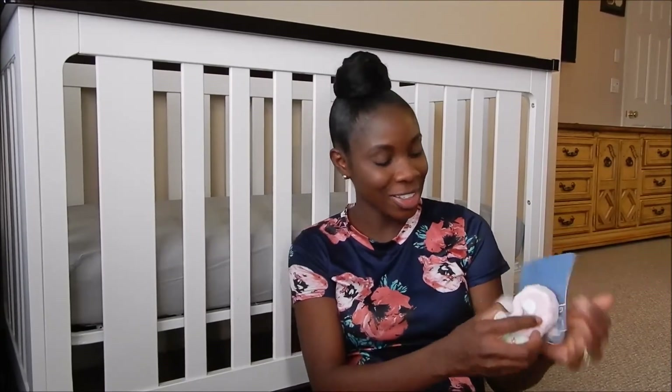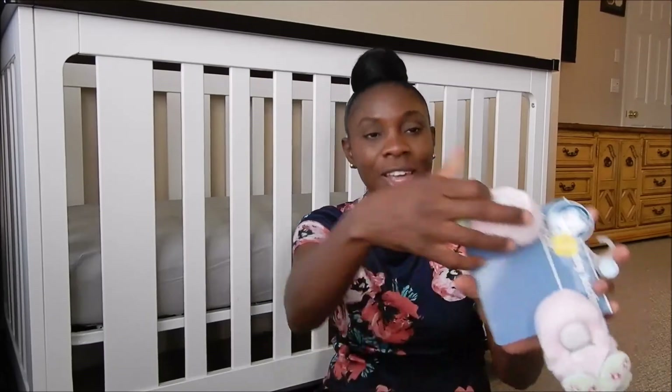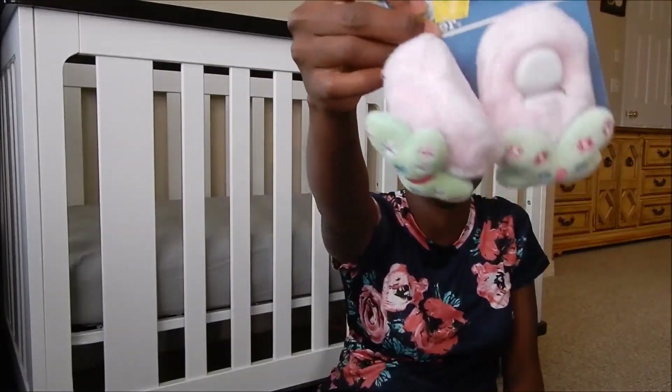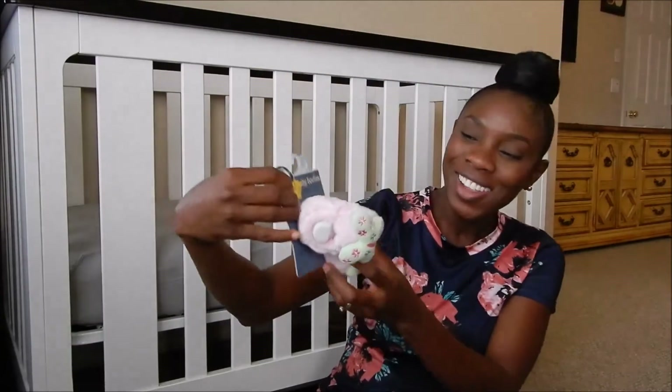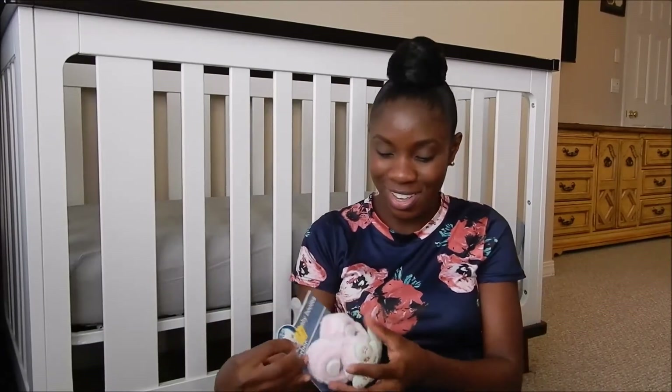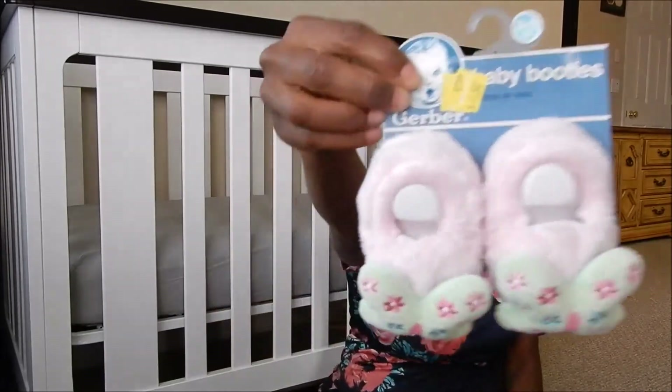And then these little fuzzies — little fuzzy slippers right here. This one was a dollar fifty. See, right there — $1.50 little slippers. Little fuzzy slippers, oh my goodness! And this is zero to six months. So cute!